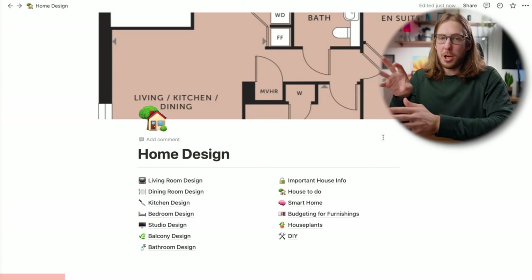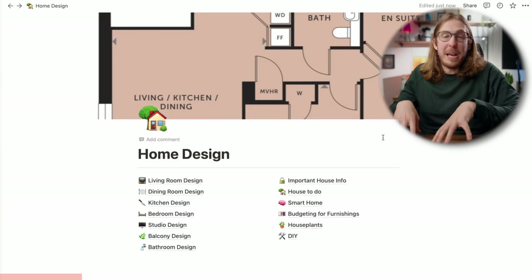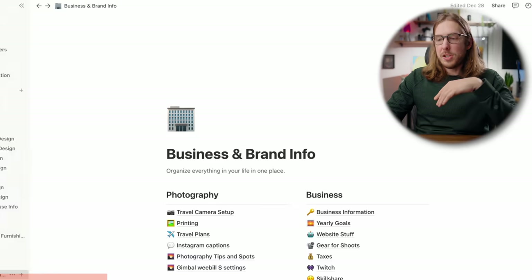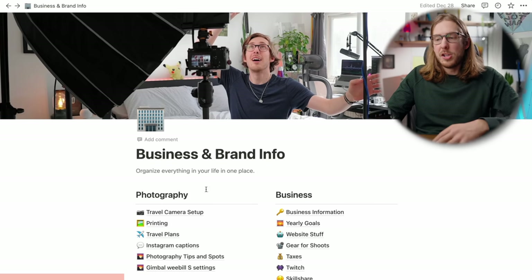Any advice for people starting to plan their own space? This is where today's sponsor Notion comes in. I've used them for three years and they were vital for planning this space and organizing my YouTube channel. Imagine if your notes app was the best notes app you could imagine. I'll go through my home design tab, which I made when planning all this. On the left I've got the home design tab, YouTube production, and business and brand info all organized.